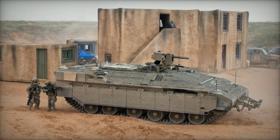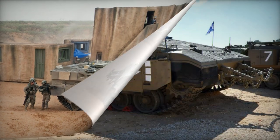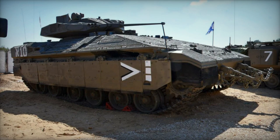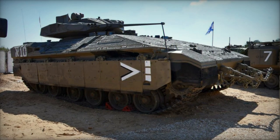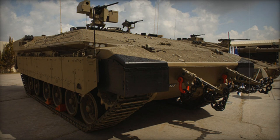The initial batch was delivered in 2008, and Israel's plan was to obtain 170 Neymar Heavy APCs by 2017. Originally, the intention was for 386 units, but this number was later reduced due to budget limitations.